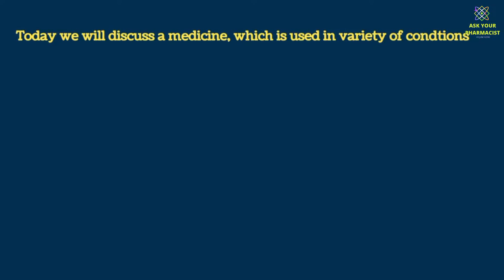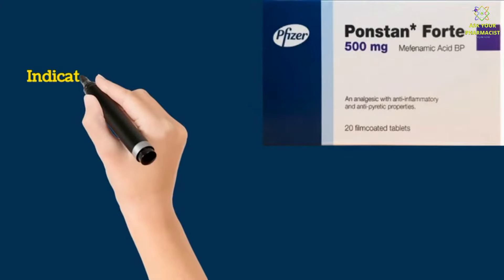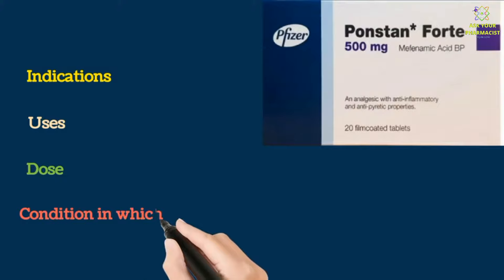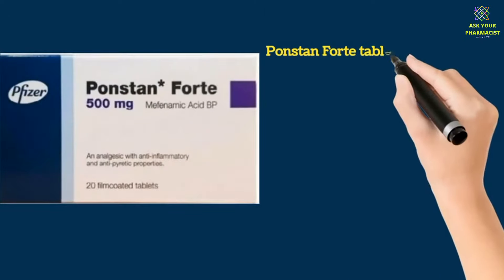Hello everyone and welcome to the channel. Today we will discuss a medicine which is used in a variety of conditions. The medicine we are talking about is Ponstan Fort. We will discuss all about this including its indications, uses, dose, and conditions in which it should not be used. So stick around, and do like and subscribe the channel.